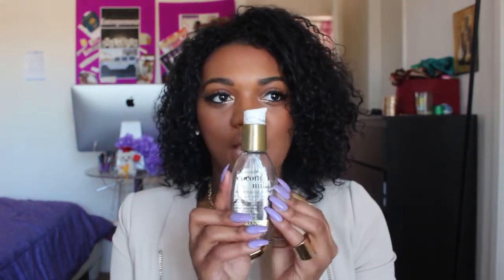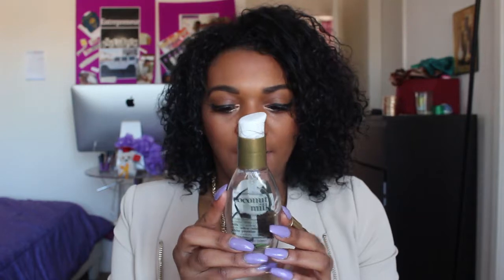Last but not least, I love Coconut Milk — it looks like this. I love this company and all their products, from the biotin oil to everything. I get the coconut milk and I usually apply this at the end, when my hair is already dry.